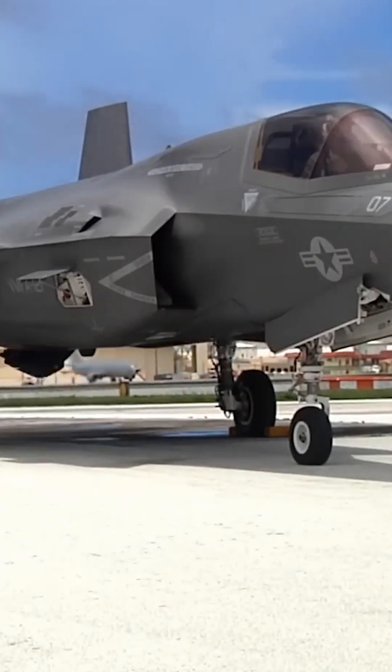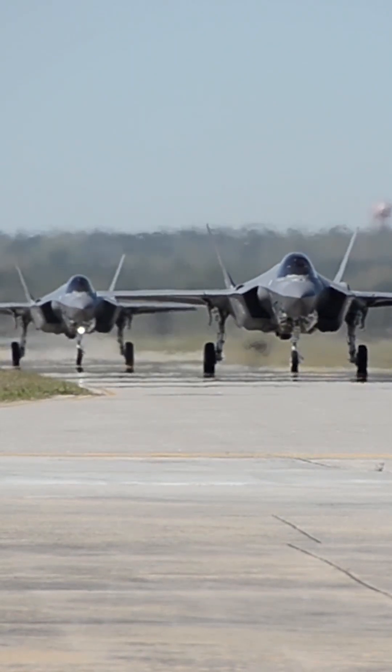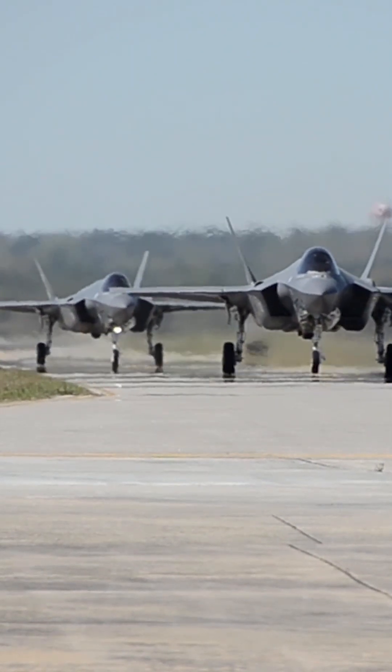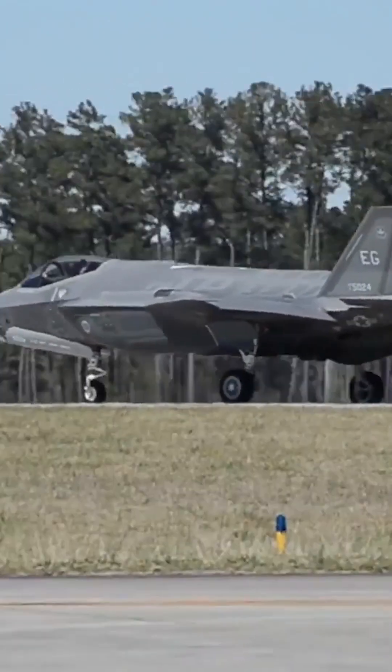The F-35 Lightning II is a fifth-generation stealth fighter developed by the United States. It combines advanced stealth technology, advanced sensors, and networking capabilities, making it highly capable in air-to-air and air-to-ground missions.